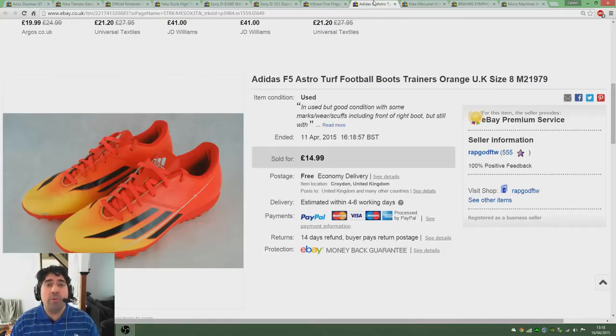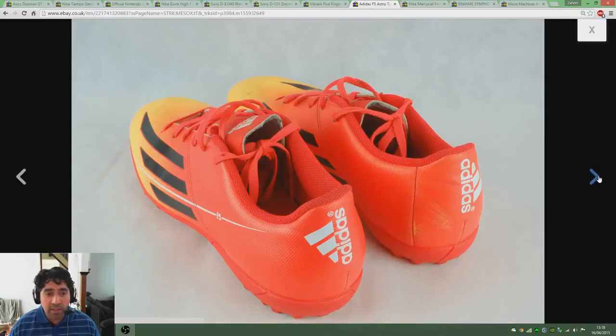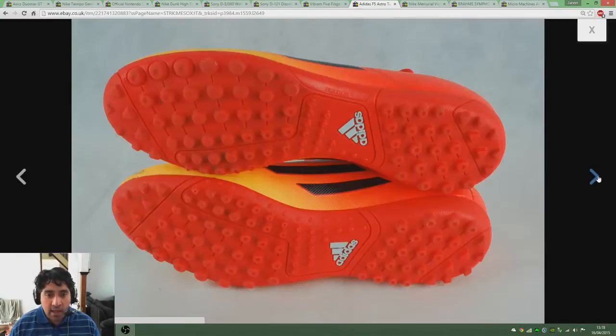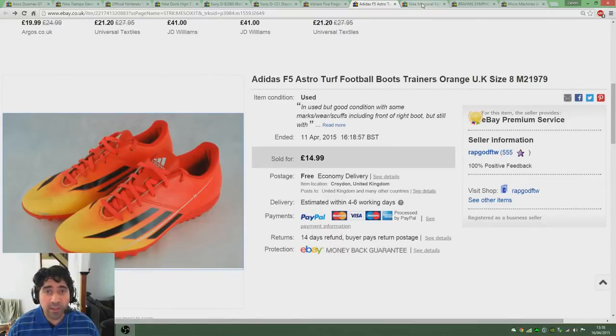Another bit of footwear — another pair of AstroTurf football boots, this time Adidas F5s, UK size 8, good condition. They did unfortunately have a bit of scuffing to the front where the material had actually torn off, which was a bit of a shame, but they still went for £15 again very quickly.